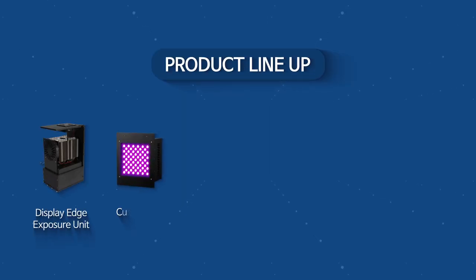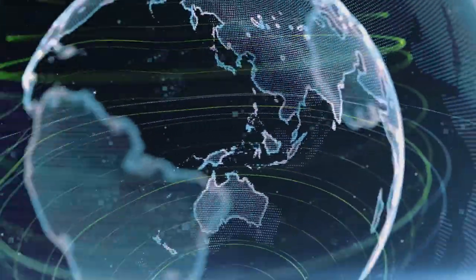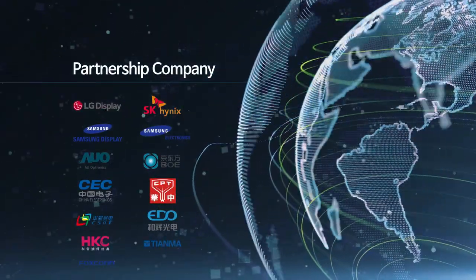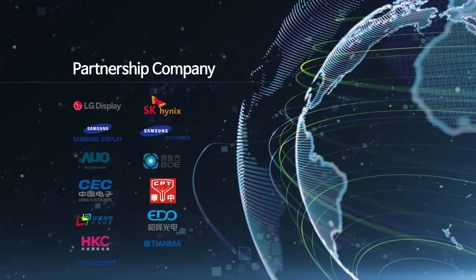In addition, Imputec has a variety of UV LED products that can be used in manufacturing processes, including exposure devices that perform wafer edge exposure in semiconductor photo process tracking facilities. Imputec has been steadily growing year by year through a customized product manufacturing process and partnerships with domestic and overseas companies to provide the best UV LED solutions.